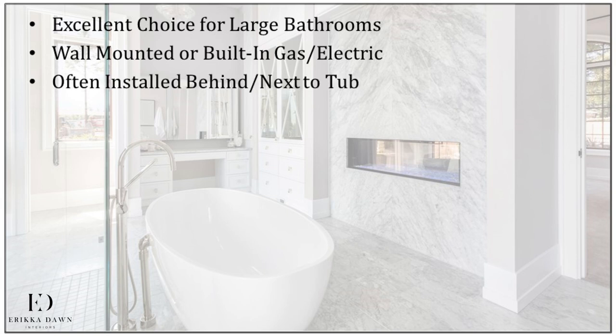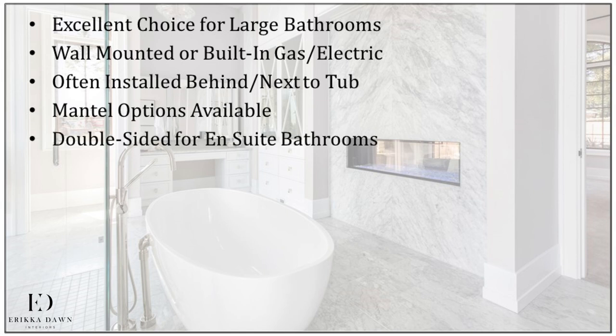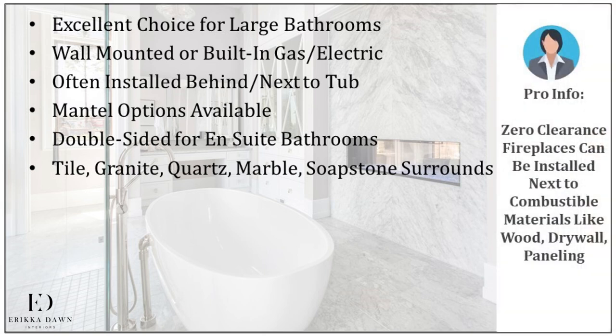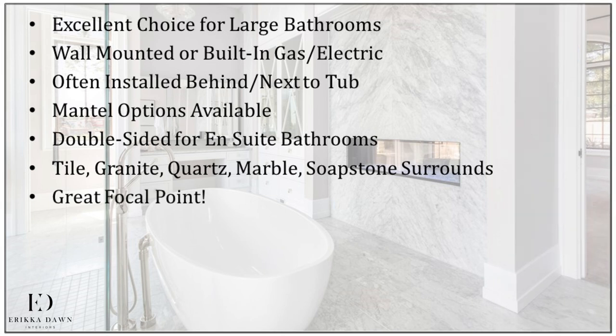Because they go so well with a tub, fireplaces are often installed in the wall just behind or next to the bathtub. If you prefer a fireplace with a mantle, those are available as well. There are also double-sided models available if you are installing in an ensuite bathroom. If your fireplace needs a surround, other great fireplace surround options — apart from tile — include granite, quartz, marble, and soapstone slabs. And finally, a fireplace in any room, including your bathroom, makes an excellent focal point.